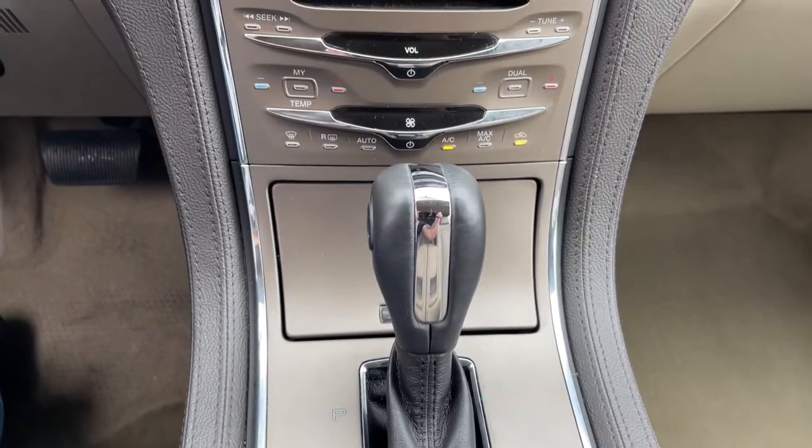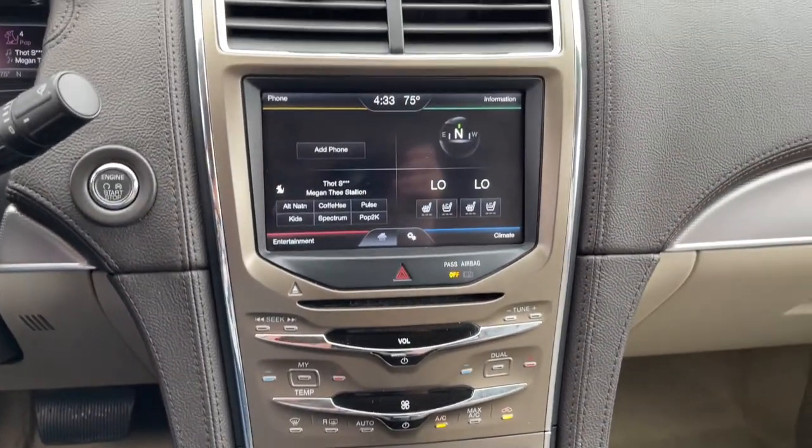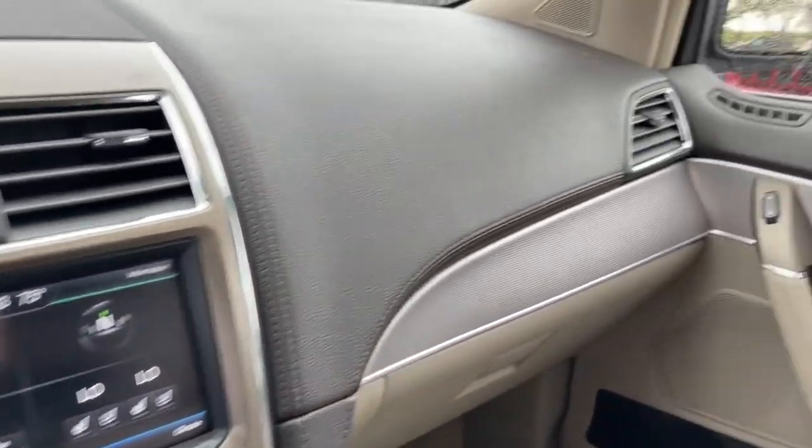Power liftgate, remote engine start, satellite radio, power passenger seat, cooled driver's seat.